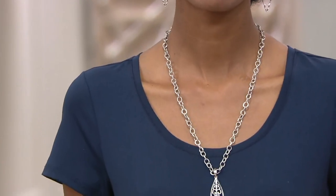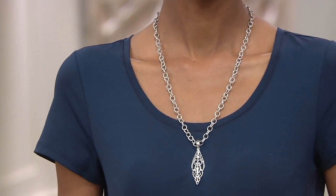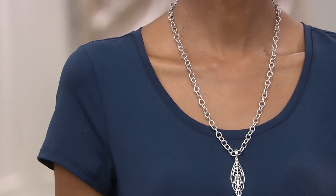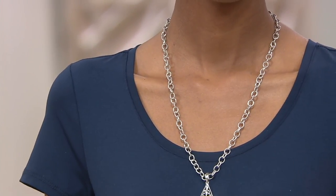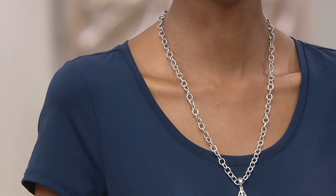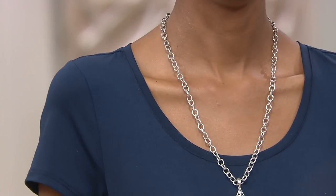So I was showing this earlier — another Overlink Status Necklace, but this is the classic. This is the size. It's a classic.